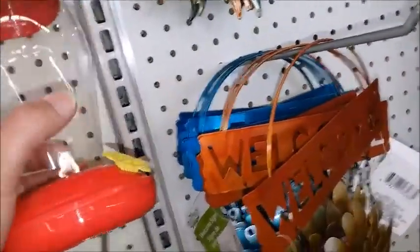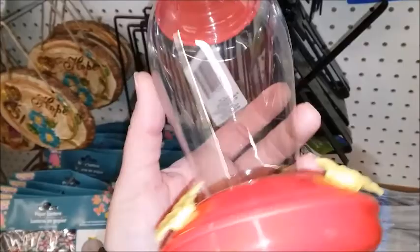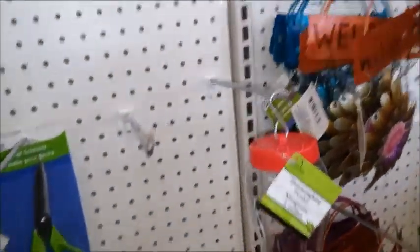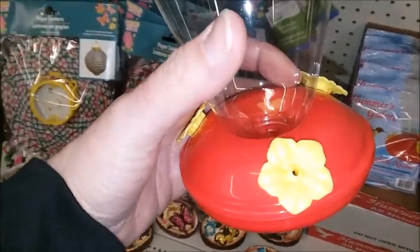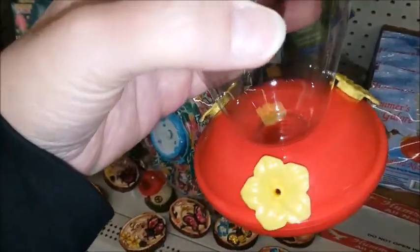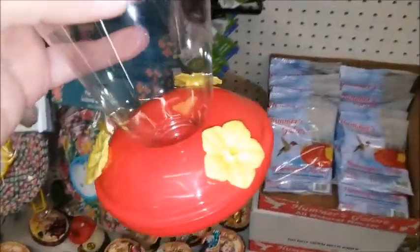These are smaller — yeah, I think they're smaller than the one I have. I do need to get another one because the problem with these is this little area here gets black mold in it and it's really hard to clean. I use a toothpick, I've tried all sorts of things, and it's really hard to clean this plastic.